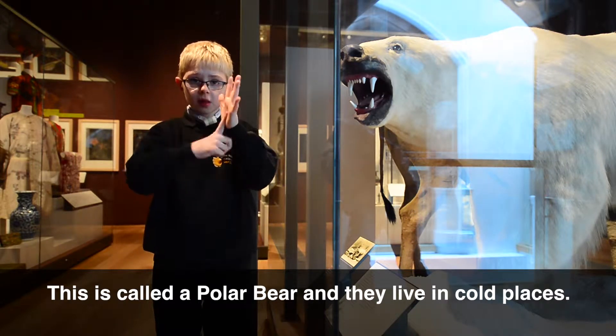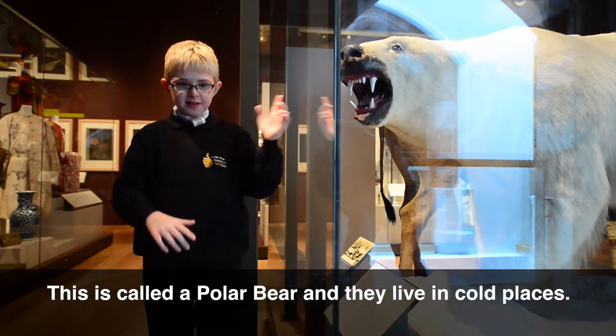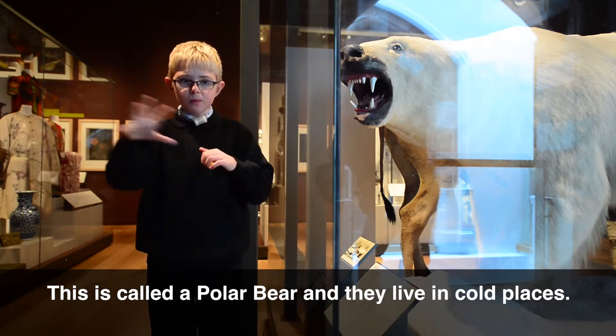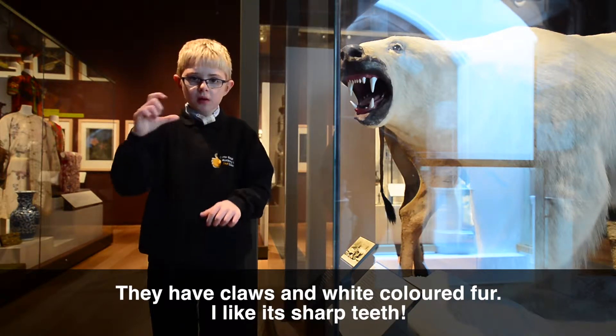This is called a polar bear, and they live in cold places. They have claws and white coloured fur, and I like its sharp teeth.